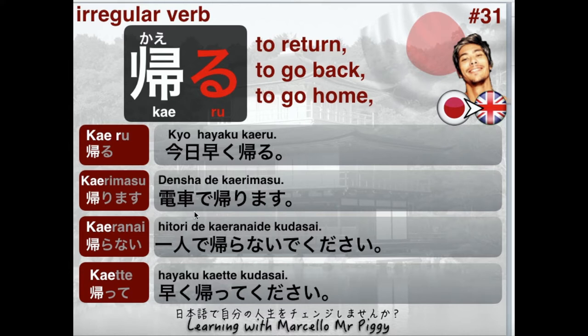The next one is the Te-kei, the imperative form. 帰って (kaette) — there's a small っ (tsu) here, so you have a pause when you're pronouncing it. 帰って. For example, 早く帰ってください (Hayaku kaette kudasai) — meaning 'Come back home early' or 'Come straight home.' Don't stay too long at work, don't go anywhere else. Or it could also be your boss telling you to go home early — it can vary.